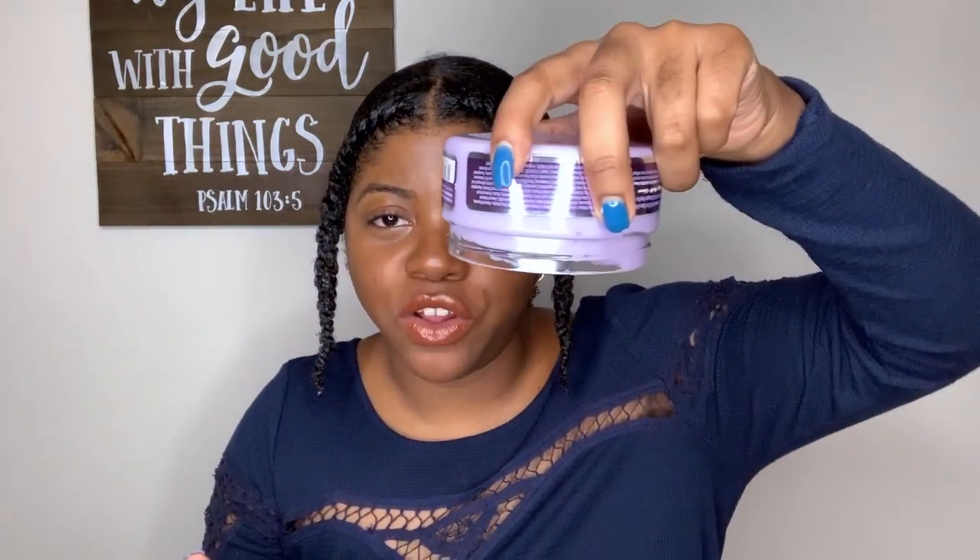Moving into an oldie but a goodie — Mane Choice has been one of my favorite brands, especially when it comes to deep conditioners. In particular I love this one from the Exotic Kool-Aid line: the Fresh Mango and Passion Fruit Mask. Even though it's only eight ounces, I can get four or five uses out of it. I love warming and rubbing it into my hands to help distribute it evenly throughout my hair — it feels and smells so good.